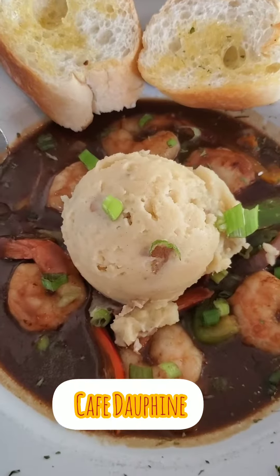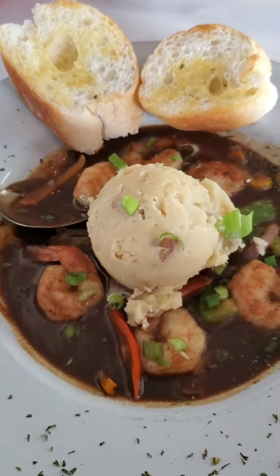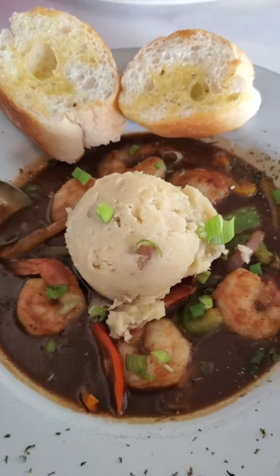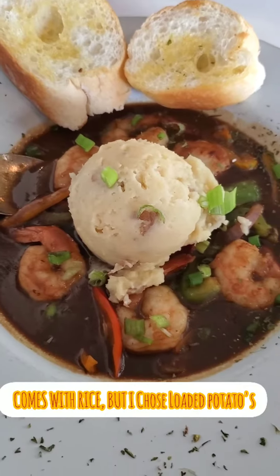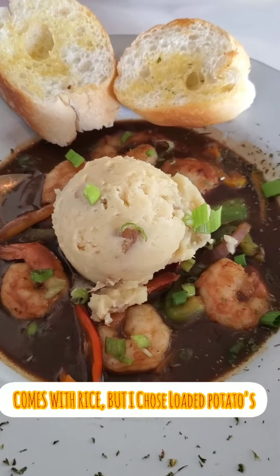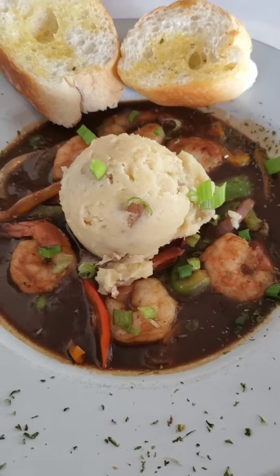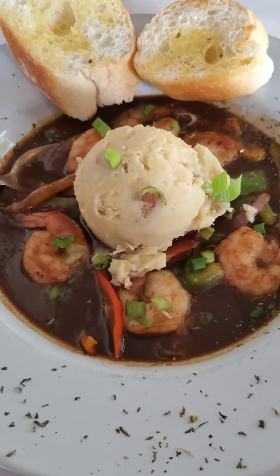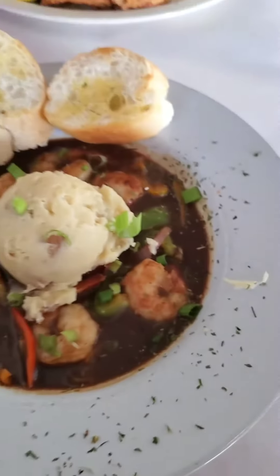I now have the shrimp Creole from Cafe Dauphin's. I have a side of the double stuffed loaded potatoes instead of the rice — it normally comes with rice. I wanted loaded potatoes, and I'm still waiting for my broccoli, but everything is yummy so far. It looks delicious.